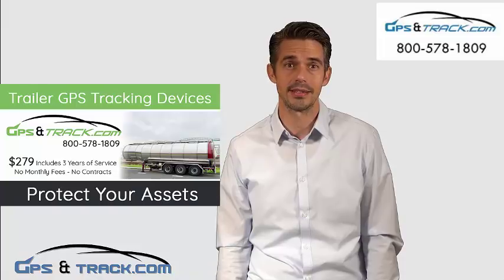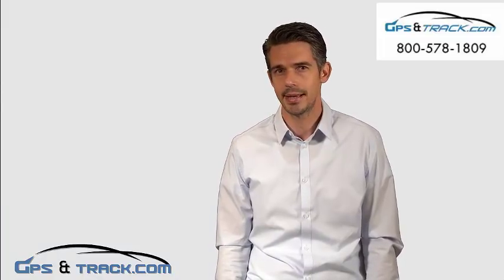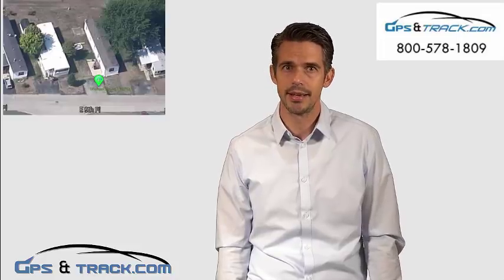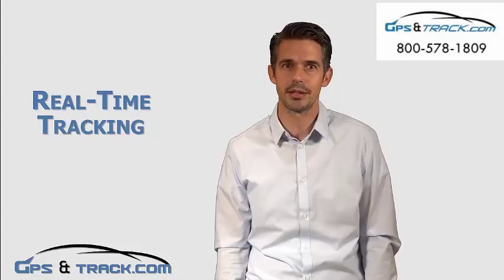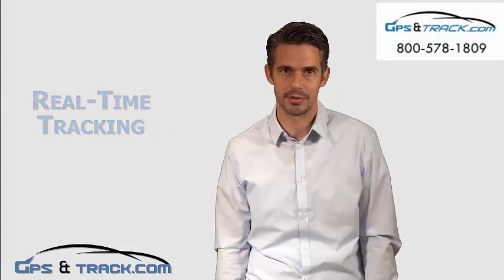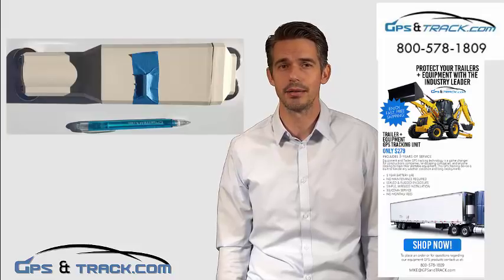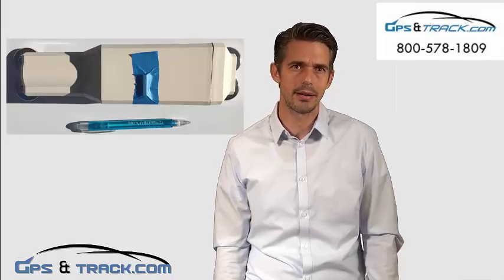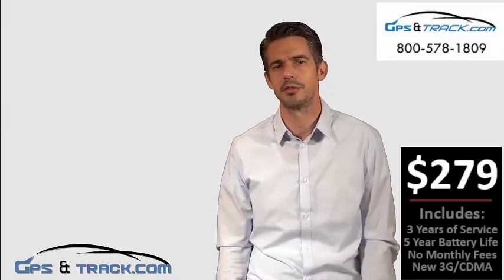So when it's time for it to do its daily cycle update, it would wake up, check in with you, get that signal, know to stay awake, and from there you can continuously track it in real time until you recover your trailer and put the device back to sleep. The device is waterproof, weatherproof, and can be bolted anywhere. We generally recommend that on top of your trailer is the best place to put it, as long as it's getting the best signal possible.